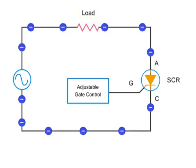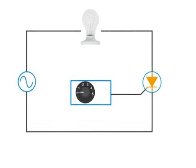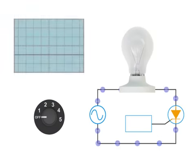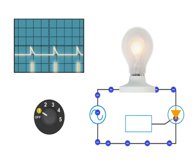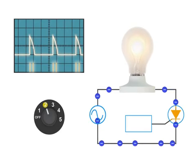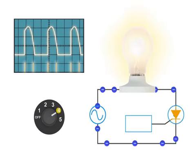A common application of SCRs is in lightbulb dimmers. Here is a circuit that contains a lightbulb and a SCR. As the switch at the gate controller is adjusted to control power in the AC circuit, note the timing of the gate pulse and the subsequent change in the waveforms. Also observe that average current flow increases and the lightbulb becomes brighter.